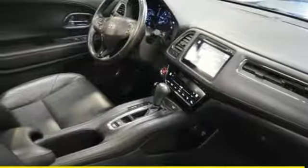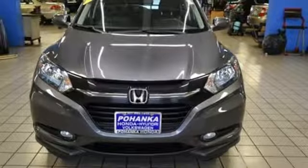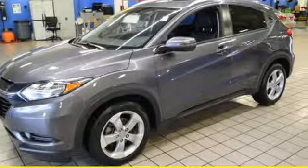Power heated mirrors, Bluetooth wireless audio streaming, express open and closed sliding and tilting sunroof, smart entry key and inline four-cylinder engine.